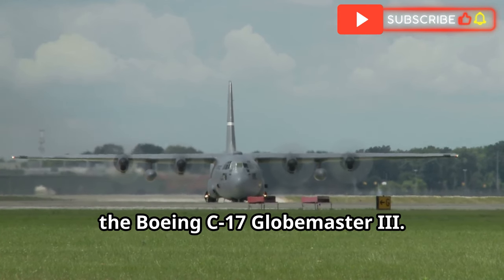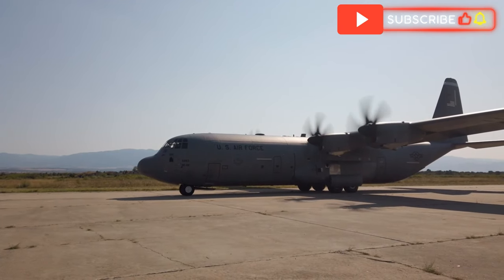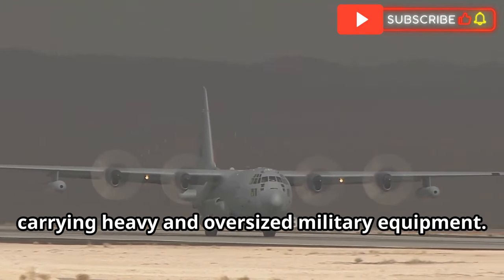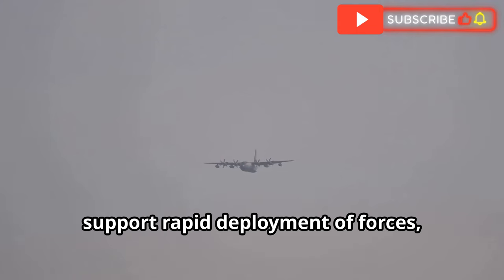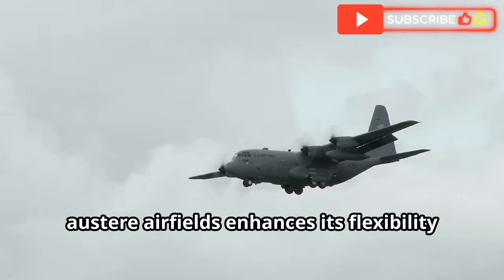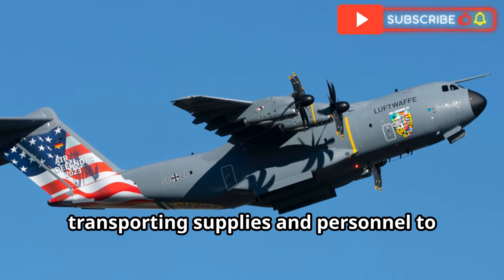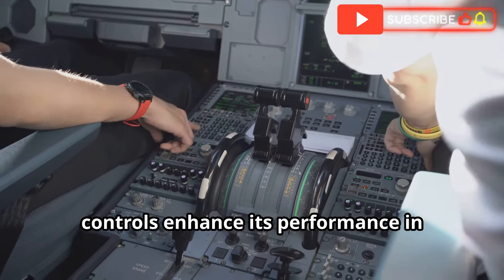The Boeing C-17 Globemaster III is primarily used for strategic airlift missions. It can transport large quantities of troops, equipment and supplies over long distances. The C-17's large cargo hold and high payload capacity make it ideal for carrying heavy and oversized military equipment. One of the key roles of the C-17 is to support rapid deployment of forces, quickly moving troops and equipment to conflict zones or disaster areas. The aircraft's ability to operate from austere airfields enhances its flexibility in various missions, including both military and humanitarian operations.